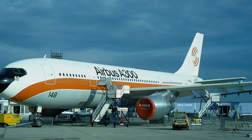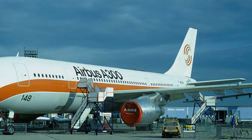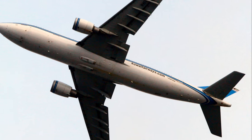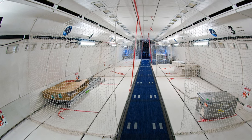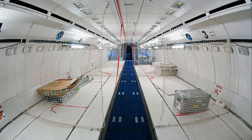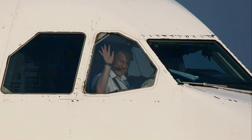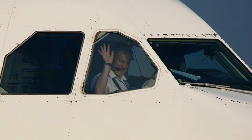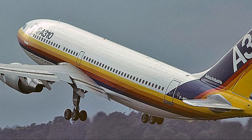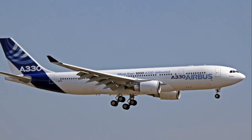The A300's first flight was on the 28th of October 1972, and it entered service with Air France in May 1974. Despite its rocky start due to the oil crisis of the 70s, the Airbus A300 went on to win over airlines with its efficiency and reliability, eventually racking up over 800 orders. Today, the Airbus A300 is still a common sight at airports around the world. Although its production ended in 2007, many A300s continue to serve as cargo planes. Some are even used by military forces, such as the German Luftwaffe, for transport and refueling operations. The Airbus A300's legacy lives on in the Airbus family, influencing the design of subsequent models like the A310 and the A330.